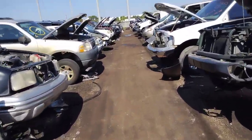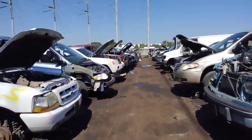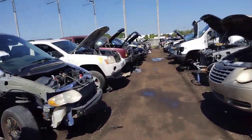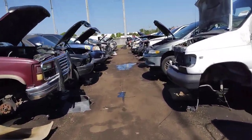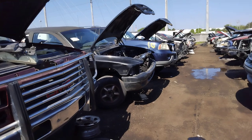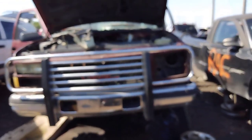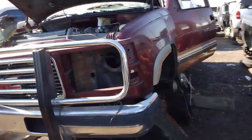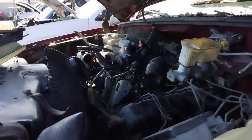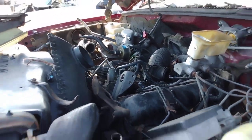There's a Z71 or diesel 2500 down here on the left — it was here last week when I came in, I actually filmed it then but it didn't work out. It's got the nice front bumper, a little tweaked.